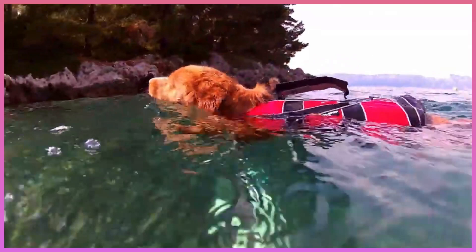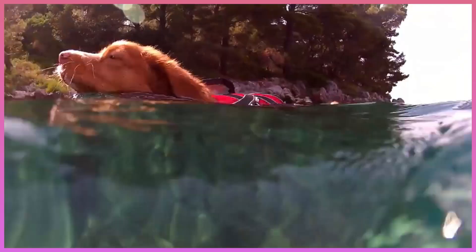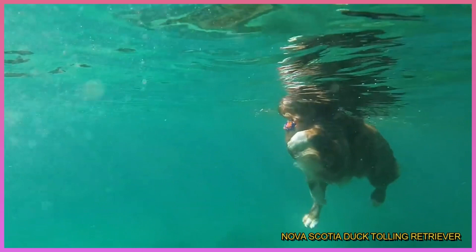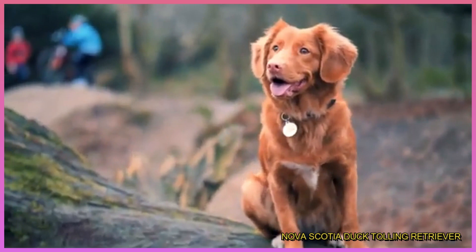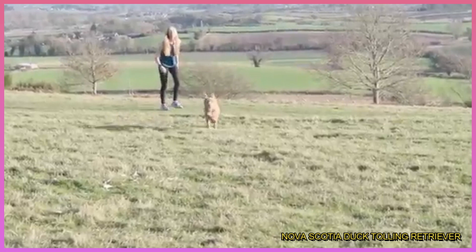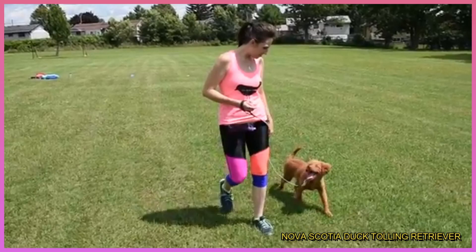Number 4: Nova Scotia Duck Tolling Retriever. This breed's water-repellent double coat makes him a natural for cold-water swimming, and as his name implies, he is known for his ability to toll or draw out waterfowl, then retrieve when shot. His intelligence, affection, and patience towards kids makes him a wonderful family dog, while his high energy levels and outgoing personality means he needs a pet parent capable of meeting his natural exercise needs, including swimming and playing fetch.